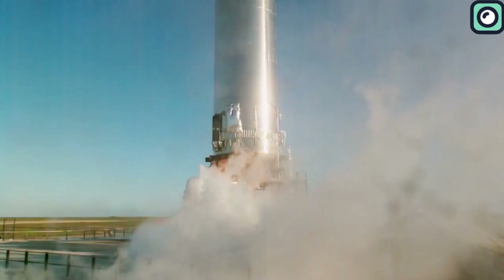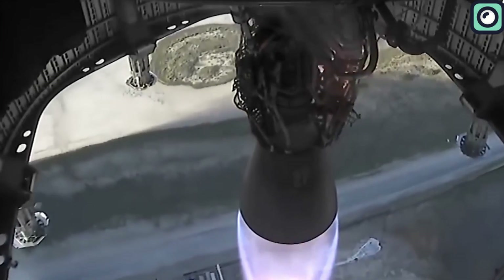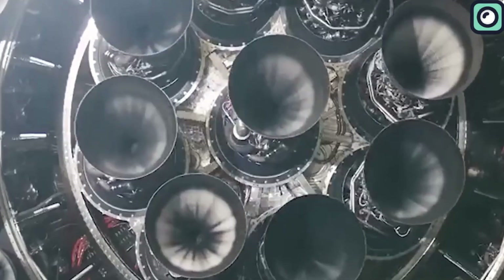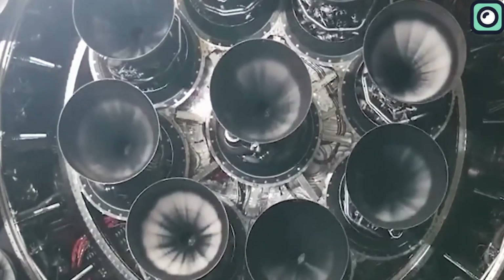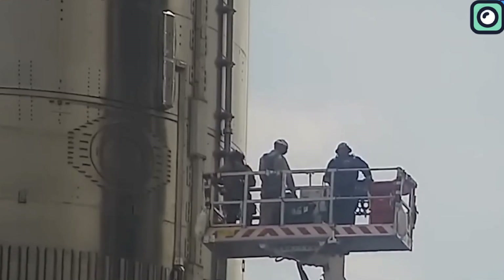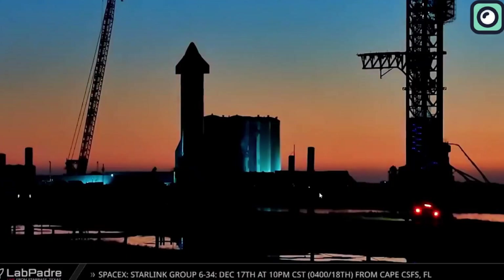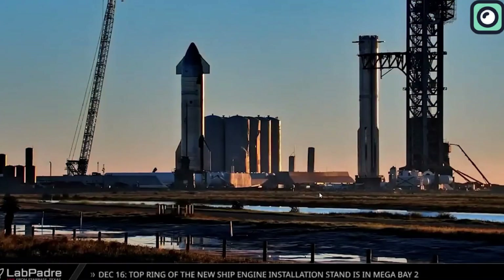SpaceX's approach to these developments has been systematic and transparent, with regular updates shared on social media platforms. This openness has allowed enthusiasts and the public to closely follow the progress of these groundbreaking projects. The company's efficiency and determination are evident in their quick actions, such as rolling out Booster 10 to the launch pad and conducting tests on Ship 28.